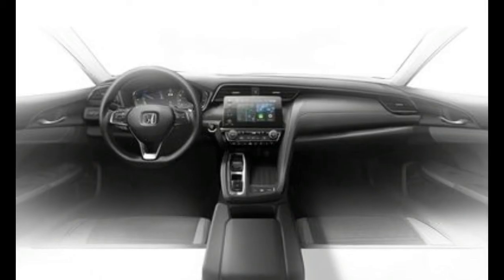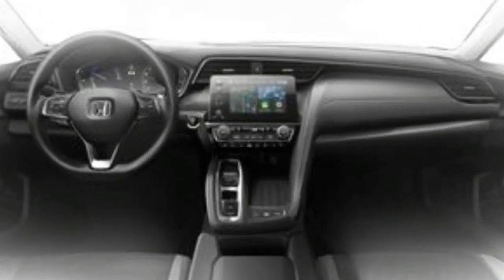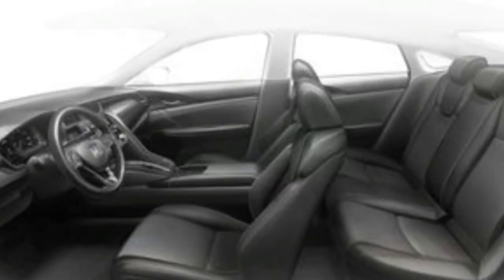We expect that the 2019 Insight will be priced a bit higher than the Civic, likely starting in the low to mid $20,000 range.